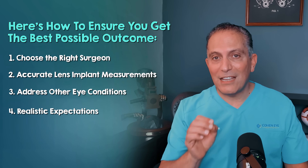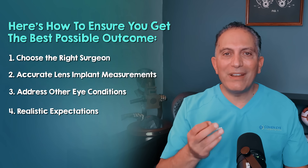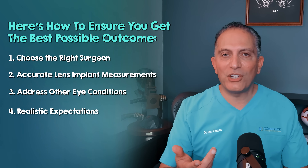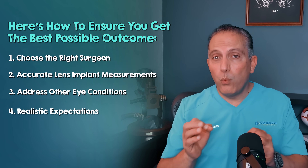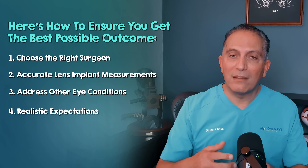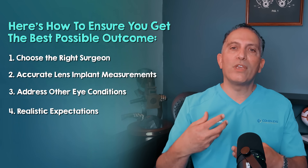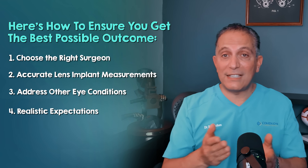Number four: realistic expectations. While the Panoptix Pro is exceptional, remember it's still an artificial lens. You should have a detailed discussion with your ophthalmologist about your visual priorities and what to realistically expect. For instance, even with premium lenses, some patients might occasionally need reading glasses in very dim light or for very small print.